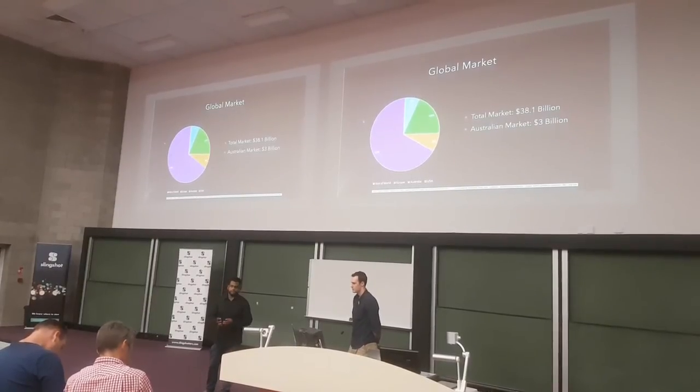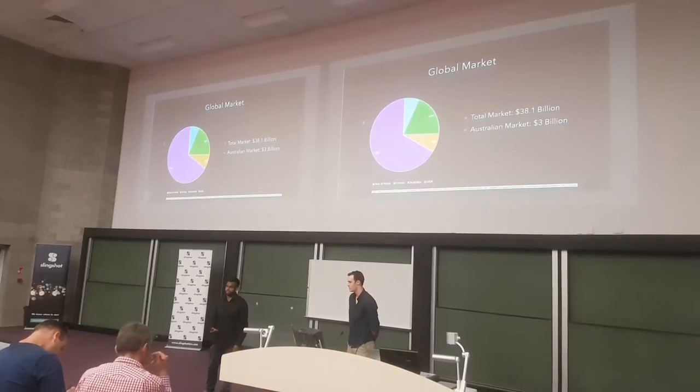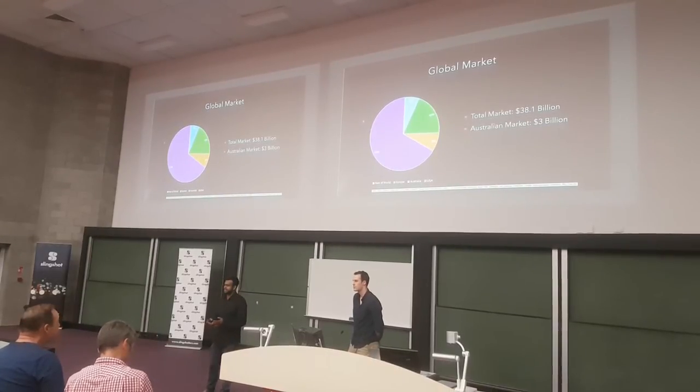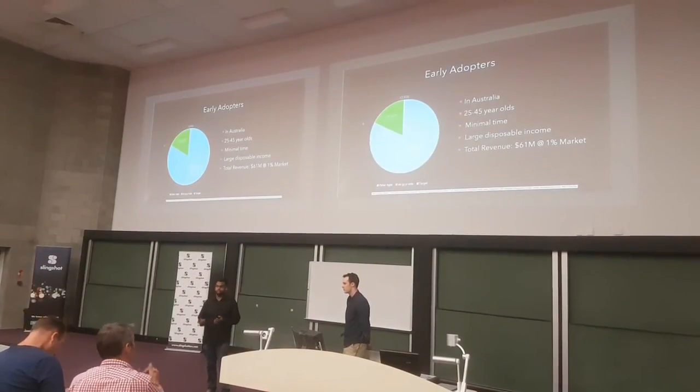The global market for mowing services and products equates to about $38.1 billion annually. Australia comprises 8% of this market at about $3 billion. Our early adopters are going to be in Australia.